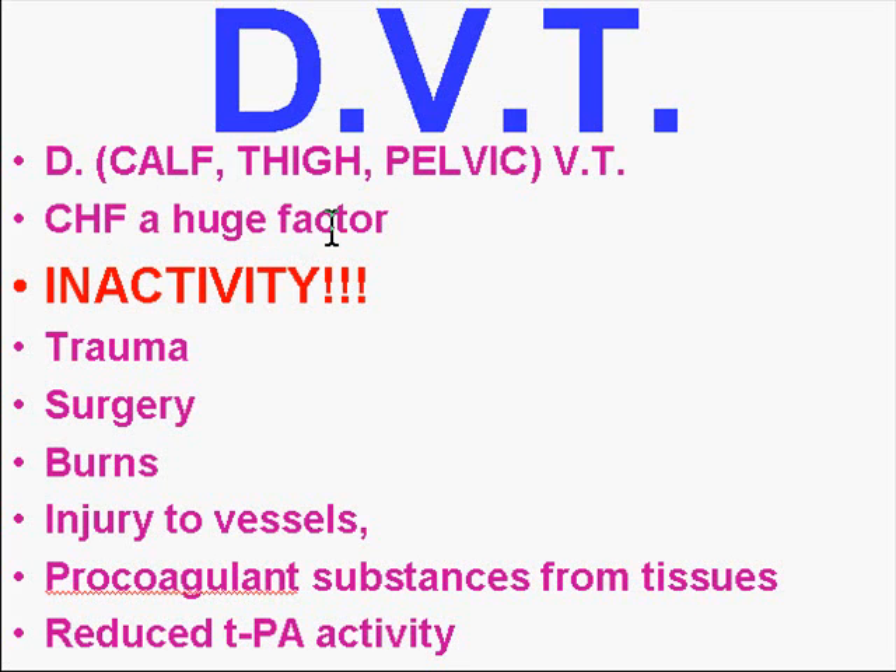If there is decreased flow in general — remember stasis — congestive heart failure causing that decreased flow is a huge factor. But the single biggest factor for DVT is inactivity. The classical prototype of a DVT and pulmonary embolism patient is somebody that's been sick from anything and they've been lying around in a bed for a long time. That's the number one risk factor.